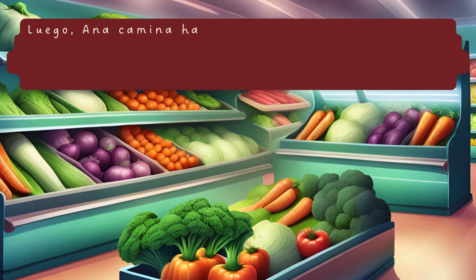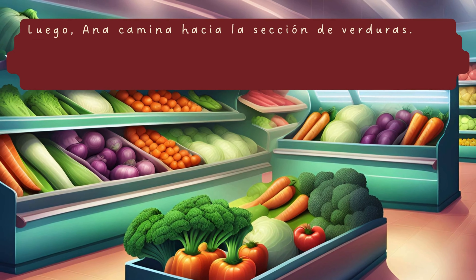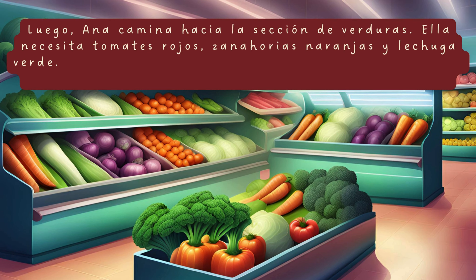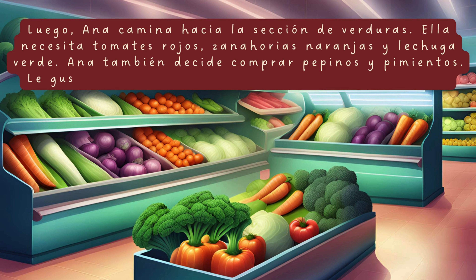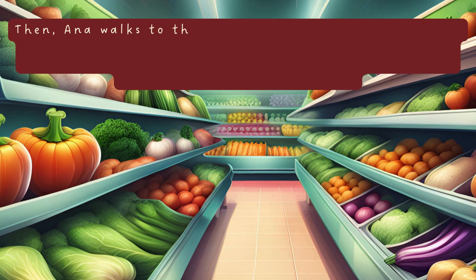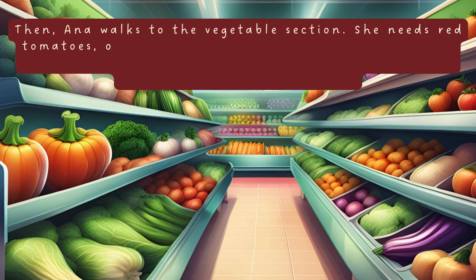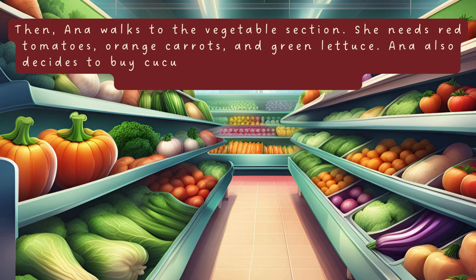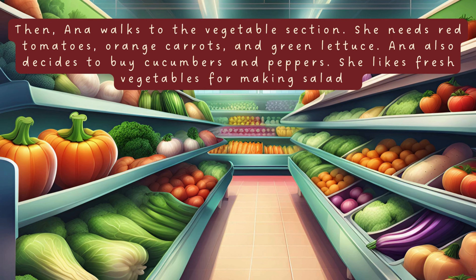Luego, Ana camina hacia la sección de verduras. Ella necesita tomates rojos, zanahorias naranjas y lechuga verde. Ana también decide comprar pepinos y pimientos. Le gustan las verduras frescas para hacer ensaladas. Then, Ana walks to the vegetable section. She needs red tomatoes, orange carrots and green lettuce. Ana also decides to buy cucumbers and peppers. She likes fresh vegetables for making salads.